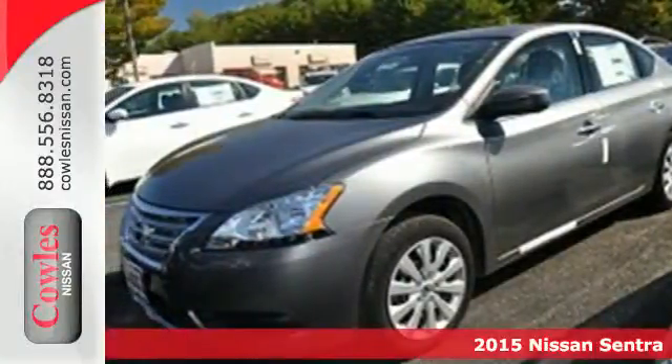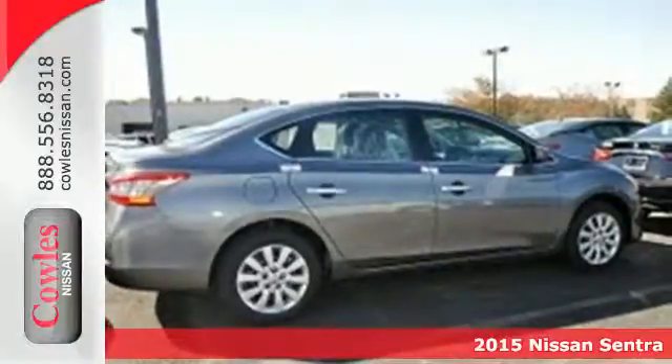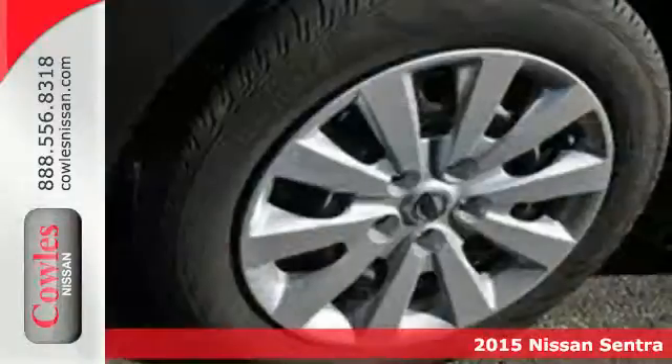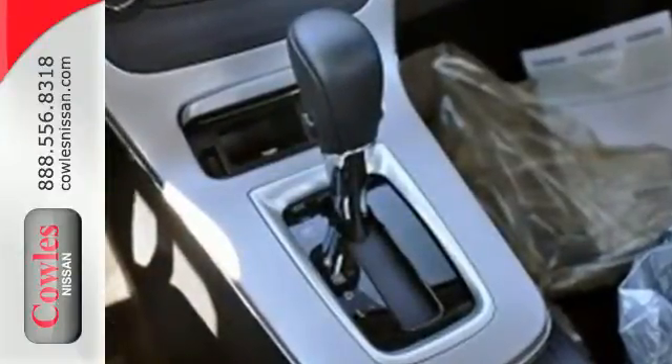It's a 2015 Nissan Sentra. No matter how long the drive, enjoy it with this spacious and comfortable ride. A quiet cabin, well-laid-out space, and plush materials combined to create an atmosphere that puts comfort first.